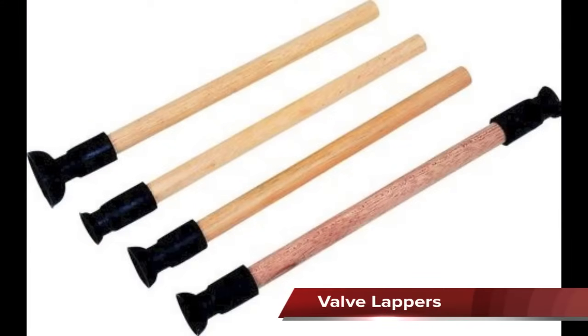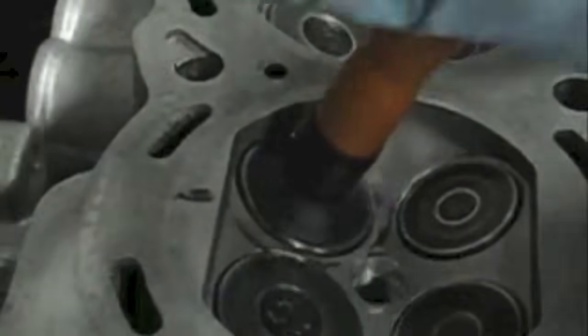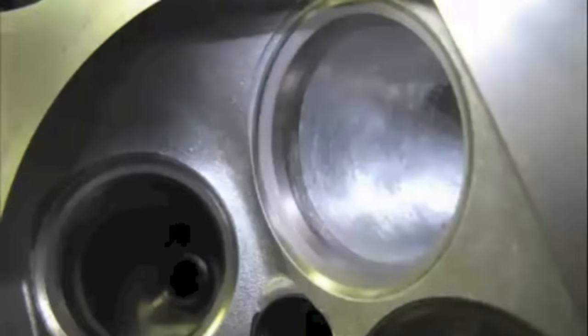A valve lapping tool is used to recondition the valves. It is usually made of wood with a rubber suction cup on one end. An abrasive compound is placed on the valve face and the rubber cup is stuck to the valve head, then the tool is rotated back and forth with your hands until the work is done.